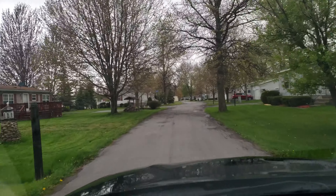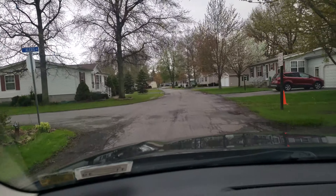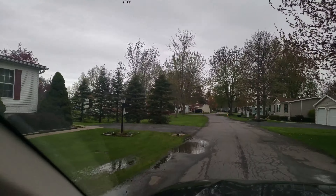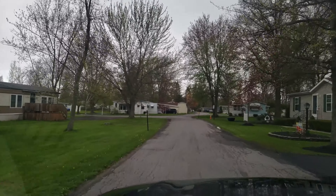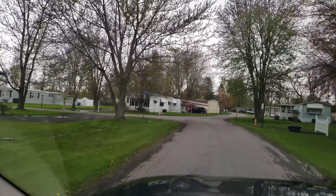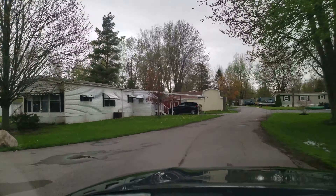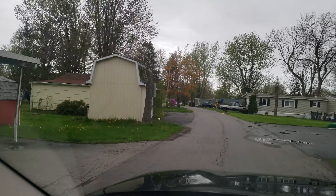It's about a thousand feet from the back to the front, and then a thousand feet to our house. So it's a little over a quarter mile, maybe a little over a half mile. Rainbow Park, Ransomville, New York. Not sure what else I can tell you about it really.